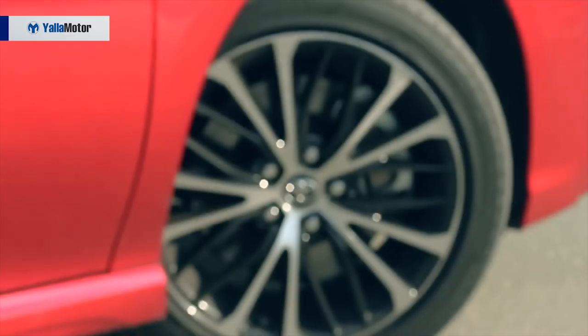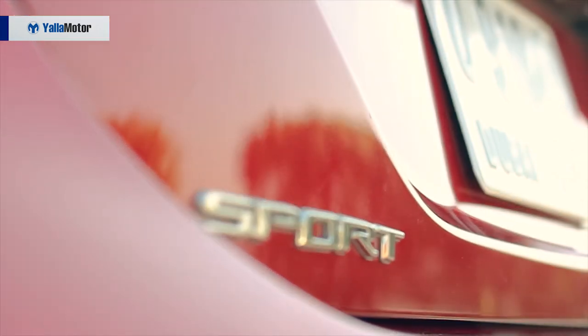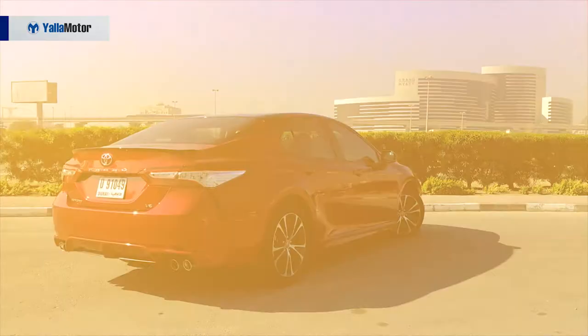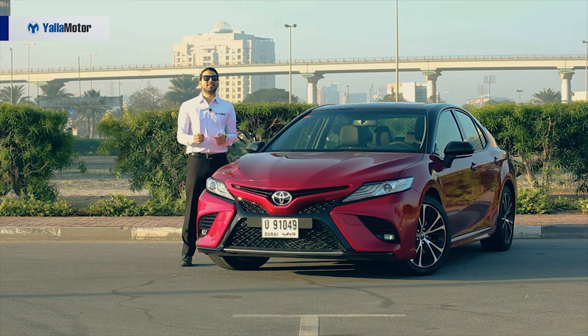No matter which part of the world you go to, you are bound to find three things: air, water, and a Toyota Camry. The automotive symbol of reliability and winning hearts over since 1982, the Camry is currently in its eighth generation, and this — the all-new V6 version — goes up against the likes of the Honda Accord and Nissan Altima.